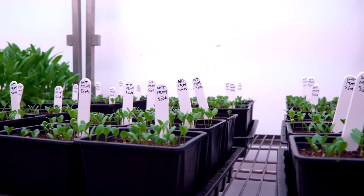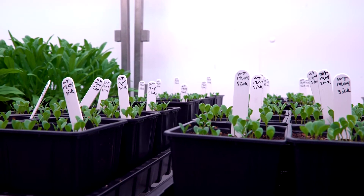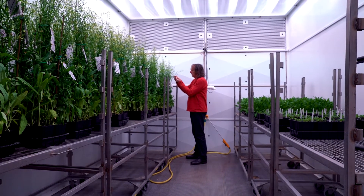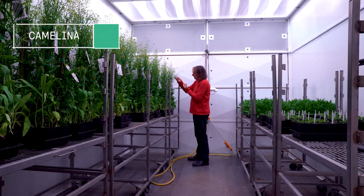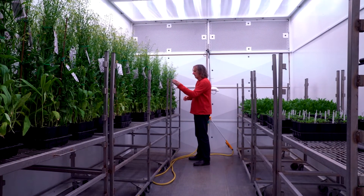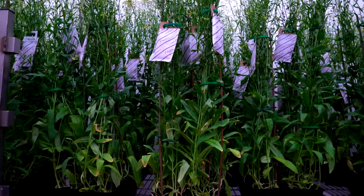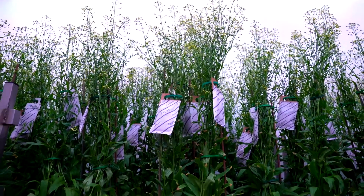We've identified all the genes we needed from the algae. We introduced them into plants first as a proof of concept, and then moved into a crop plant species called camelina. We found from glasshouse experiments that the camelina accumulated levels of omega-3 fish oils equivalent to what we find in oceanically sourced fish oils — a really big breakthrough that happened about four or five years ago.